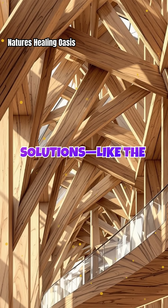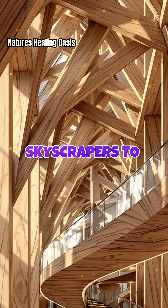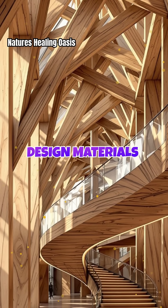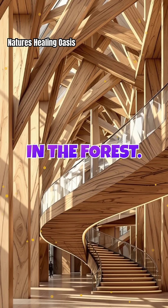Nature's solutions — like the way cracks divert around knots or follow the grain — can be mimicked in everything from skyscrapers to bridges. By decoding how trees handle stress, we're learning to design materials that flex, absorb shock, and resist catastrophic failure, just like the strongest trees in the forest.